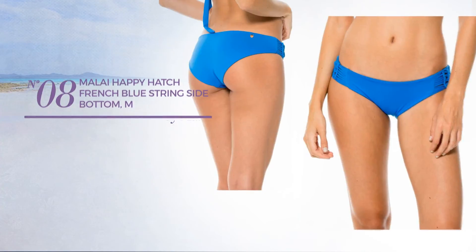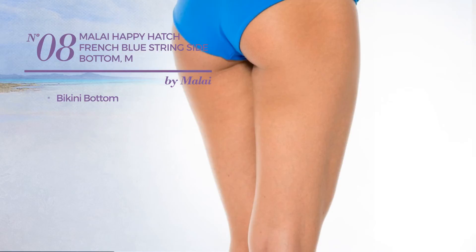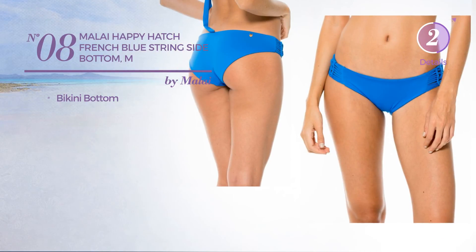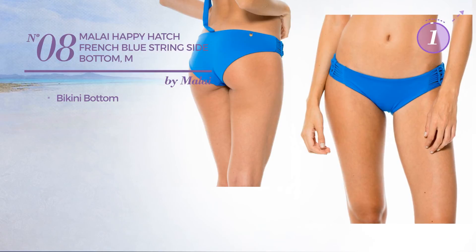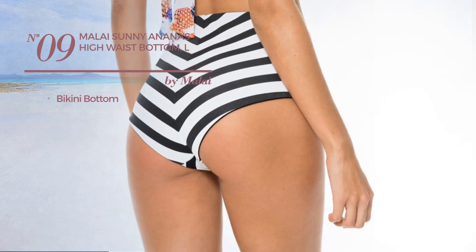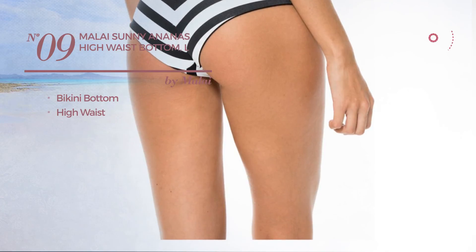Number eight with a bikini bottom available uniquely in this color. Number nine: this garment includes bikini bottom and high waist, available just in this color.